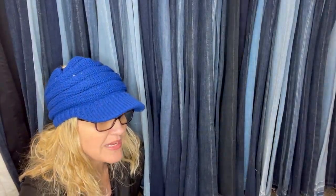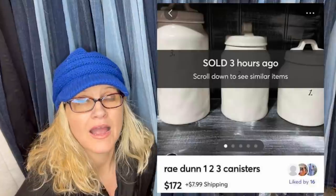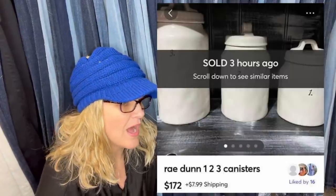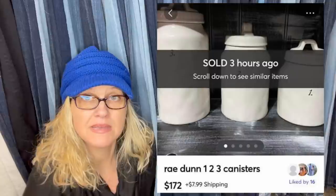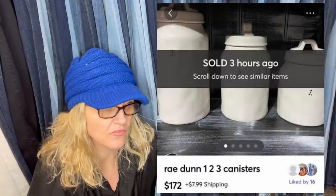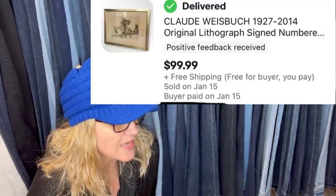Bought from a friend for $50 three years ago and just sold for $172. These are Ray Dunn canisters — another Mercari sale, you guys. If you're not selling on Mercari, you might want to check it out. I have a link down below. So Ray Dunn is kind of hit and miss. It's the really early ones they did when they first started. Someone in the group sold one with like her thumbprint on the back and it went for crazy money — that's something to look for. Ray Dunn can be big money, so definitely look it up.